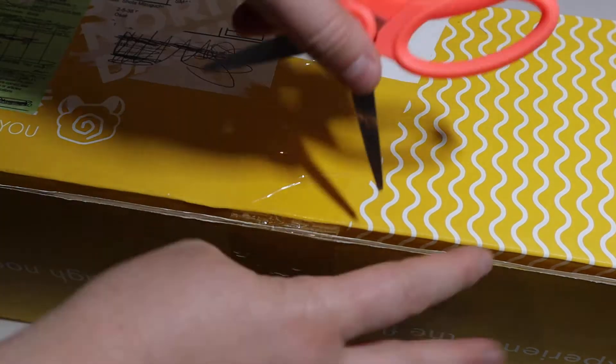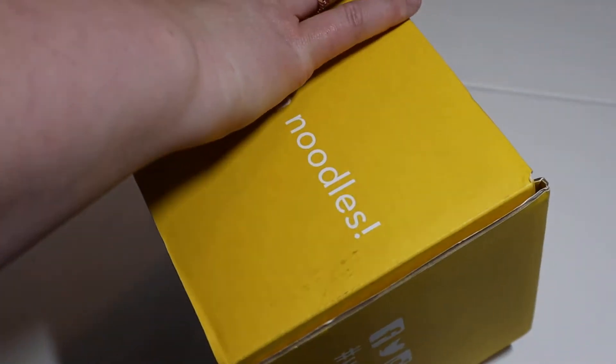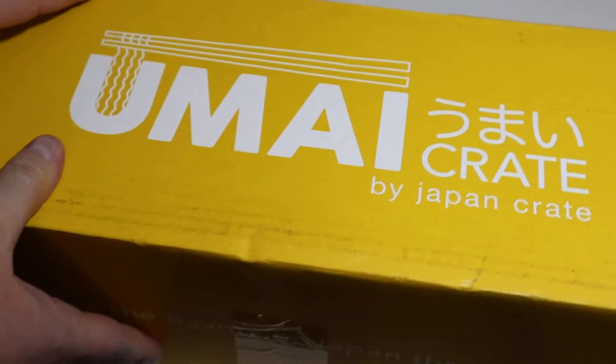Umai Crate number three! So excited! And it was upside down — that's my bad. Umai Crate!